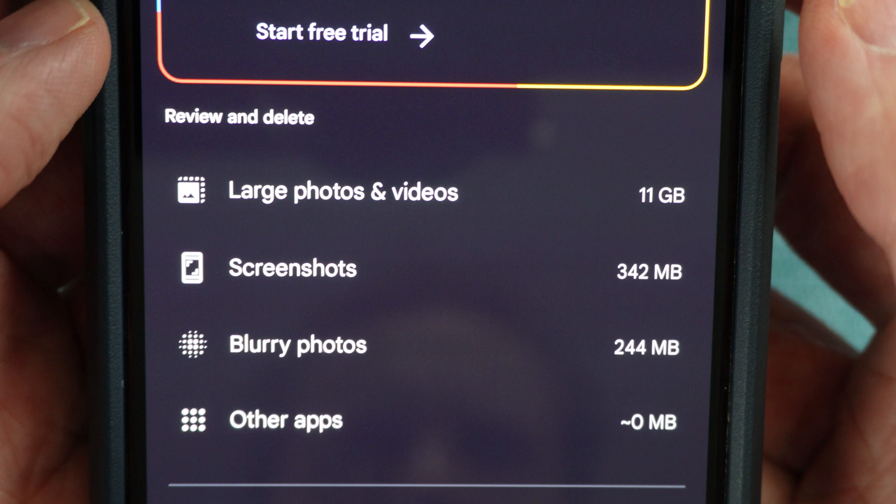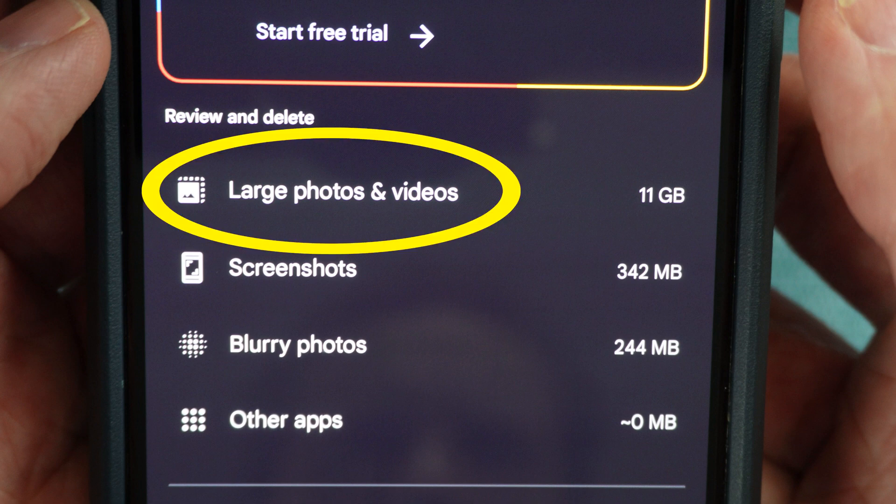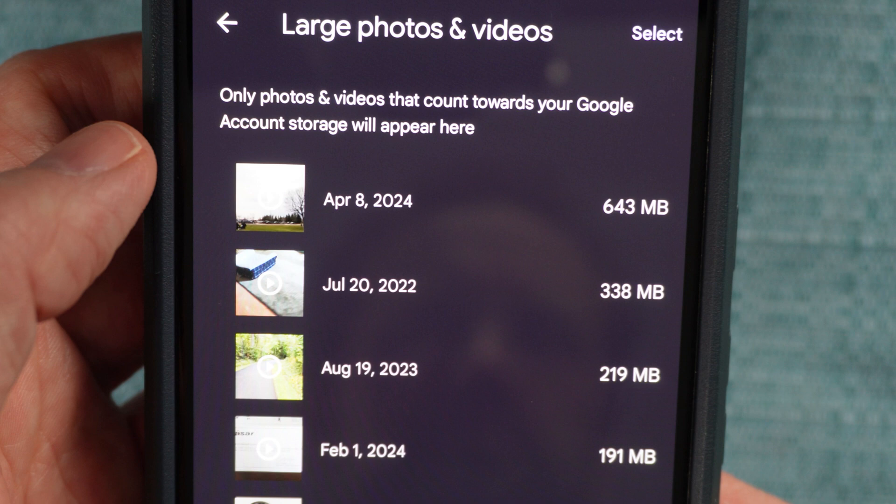Looking at them, it's obvious that the large photos and videos category is taking up the most space. So I'm going to tap on that one. It's now showing all the photos and movies it has stored on the backup server in that category, and it has sorted them so that the largest files are on top.